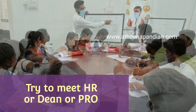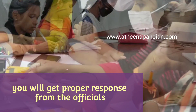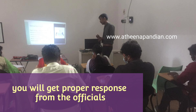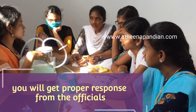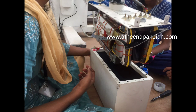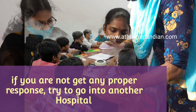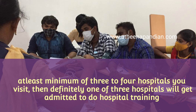With your bona fide certificate and ID card, get into the hospital and try to meet the HR, dean, or PRO — the public relations officer. You will get a response on whether they are providing hospital training or not, and what terms and conditions you need to follow. The price will also be fixed — for example, what is the price for 15 days or 10 days. Some hospitals may say they are not providing training, so you may get that response as well.